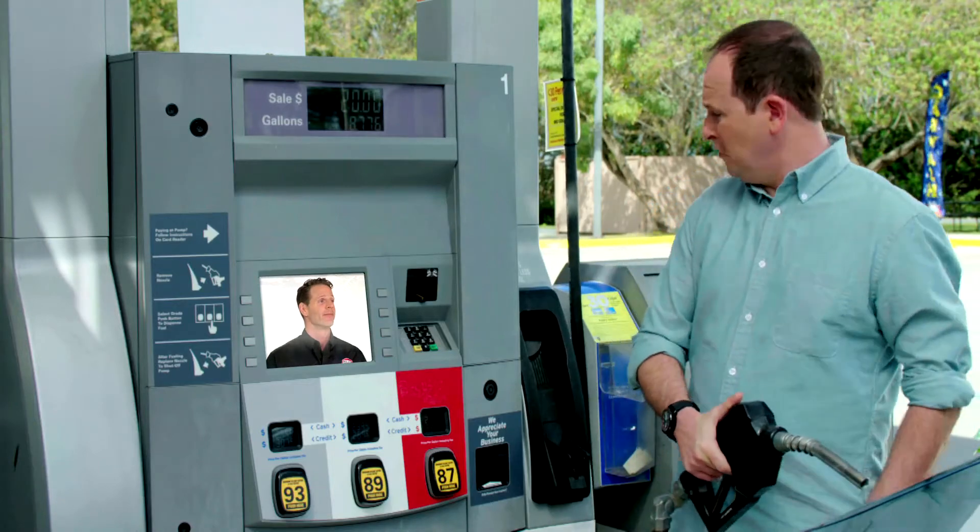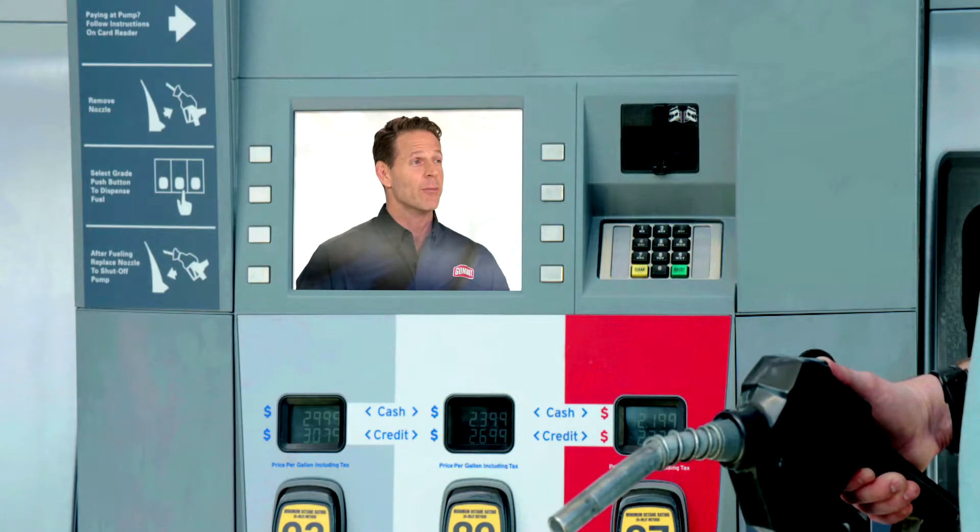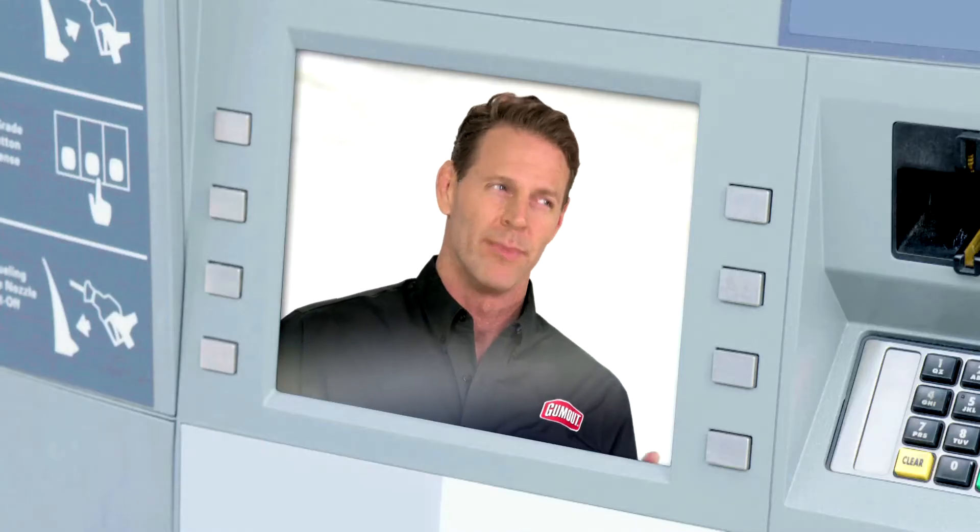Hi there. Who, me? Yes, you. Gum Out wants to know, when was the last time you cleaned your car's fuel system? I have no idea. Not good. Let me show you why.